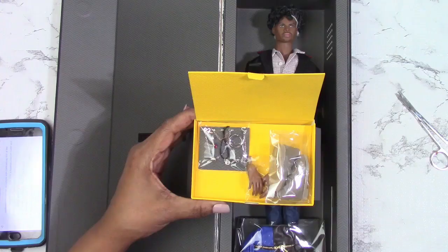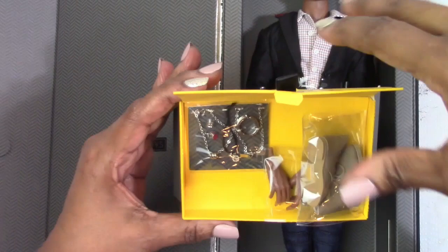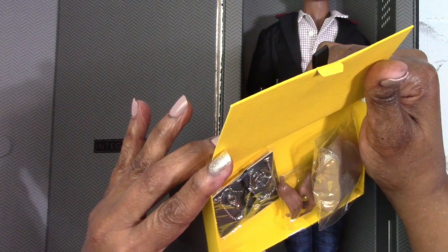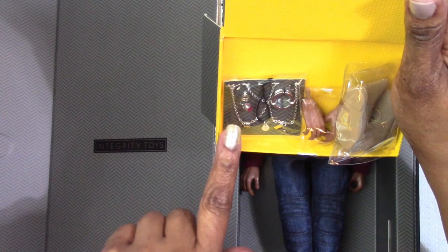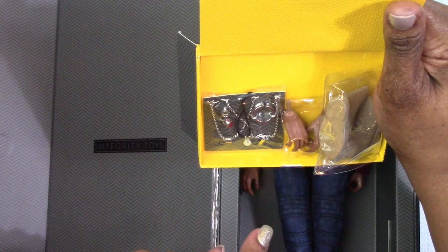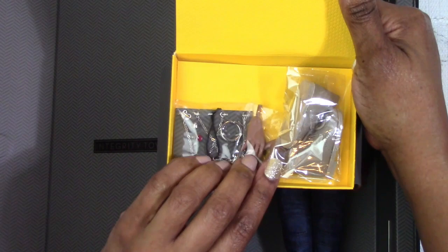Let's get him out of the box, but before I do I just wanted to show you his accessories. He has three necklaces: one on a leather cord with a little silver pendant, another on a silver chain, and a dog tag-like necklace. He also comes with a bracelet, two rings, a pair of extra curved hands, and a pair of faux suede desert boots. So he comes with a lot of jewelry.